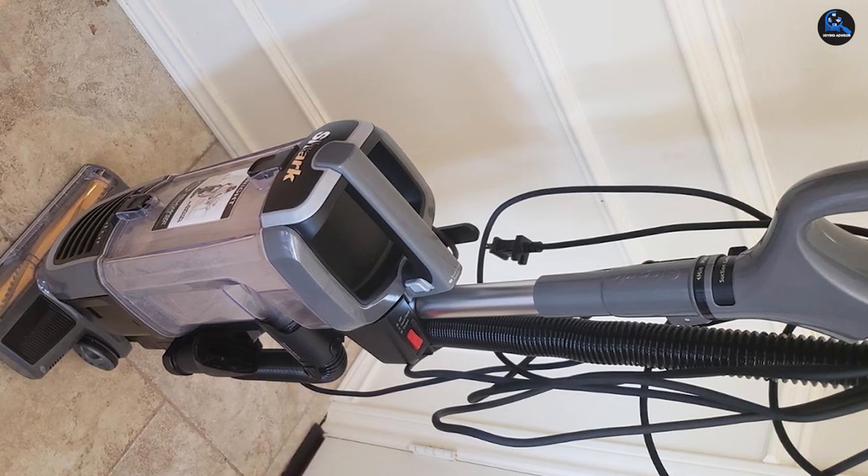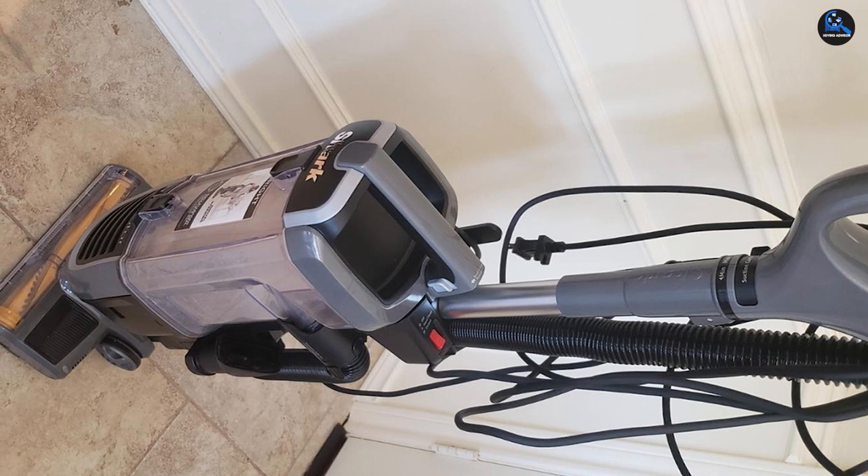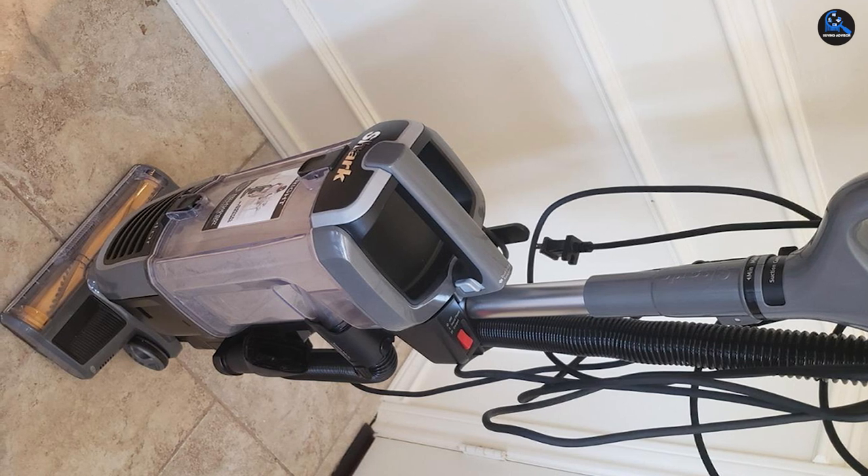It's only 16 pounds, which doesn't seem like much, but because of its boxy shape and slim handle it was quite cumbersome. Keep this in mind if you are looking for a vacuum to use in a multi-level home.